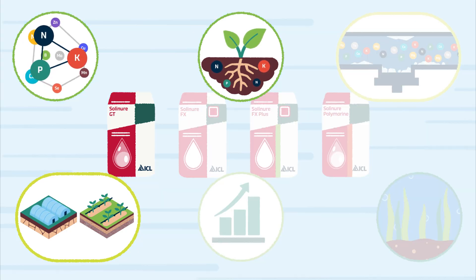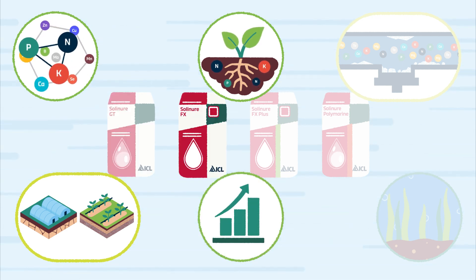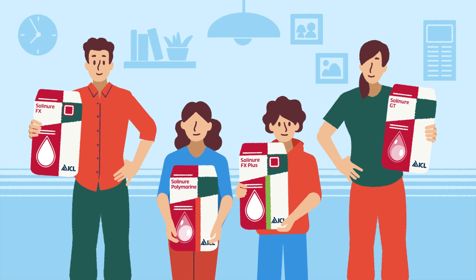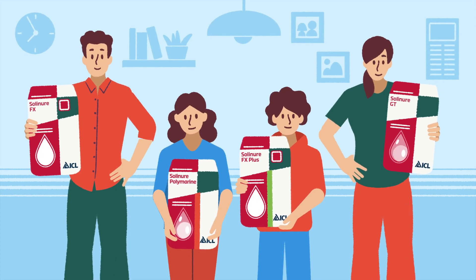This is the wonderful Solinor family of fertilizers, each with their own unique character, developed to deliver the finest fruits and crops. Solinor — effective and convenient precision nutrition every time, and you can count on that.